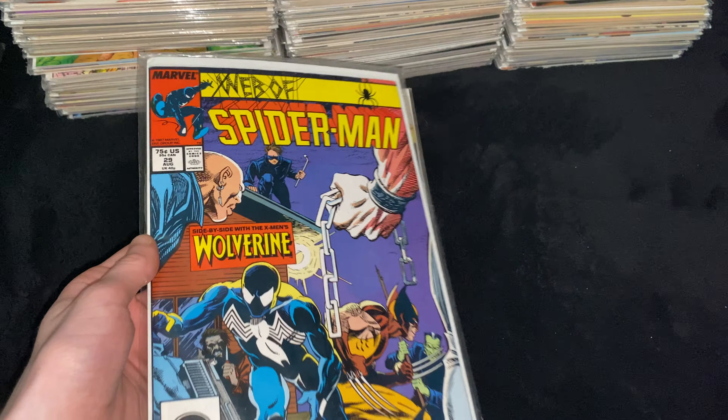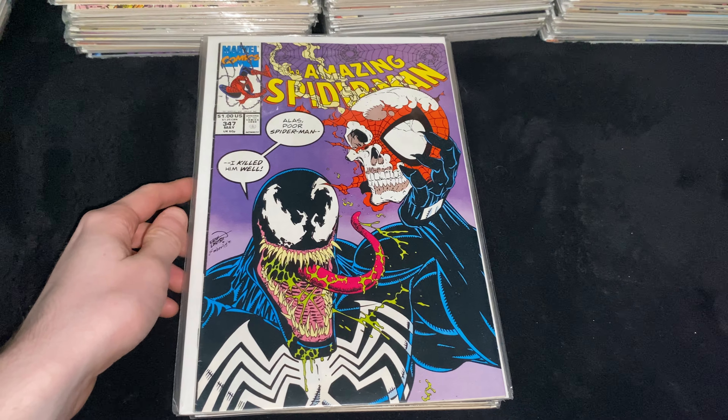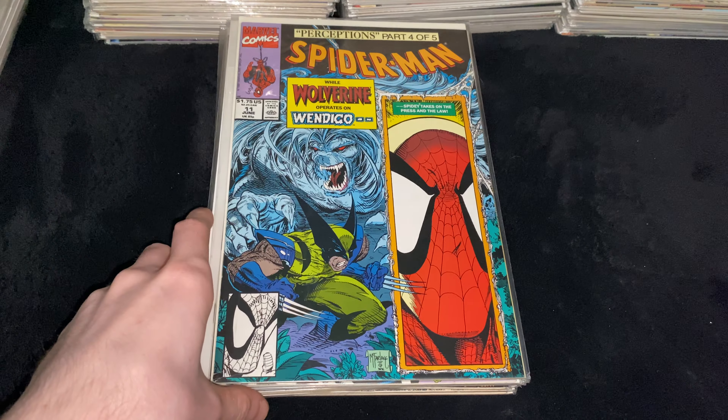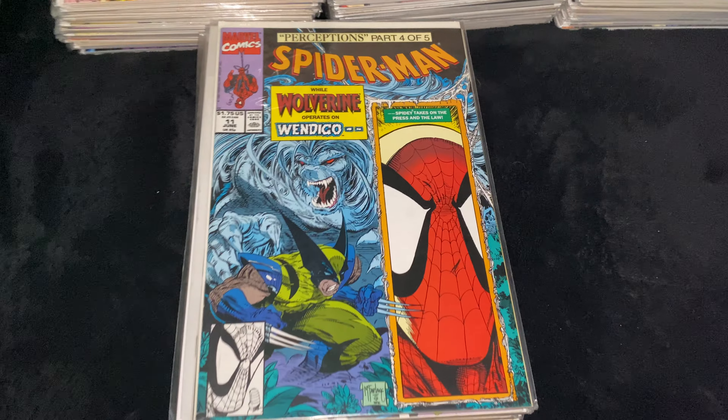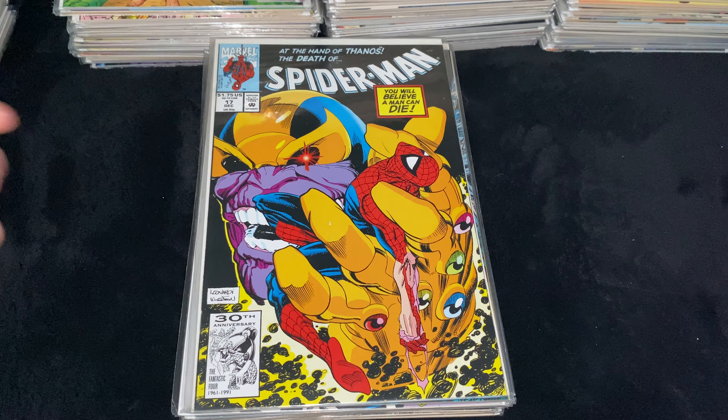Then we got ASM 332, a great Erik Larsen Venom cover. Then Spider-Man Issue 1, the solo Todd McFarlane series — iconic McFarlane cover. Then Spider-Man Issue 9, an Amazing Spider-Man Wolverine cover by McFarlane. Then ASM 347, iconic Erik Larsen Venom cover. Then Spider-Man Issue 11, another great Wolverine Spider-Man McFarlane cover. Then Spider-Man Issue 17, awesome Spider-Man in the hands of Thanos with the Infinity Gauntlet.